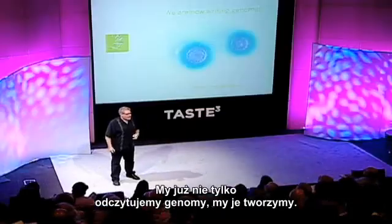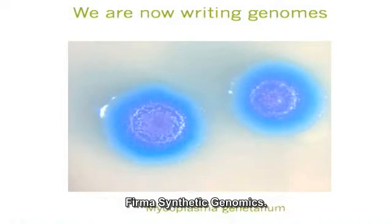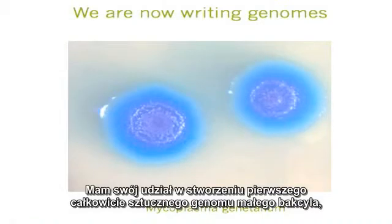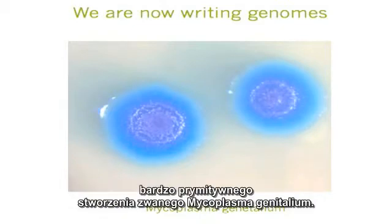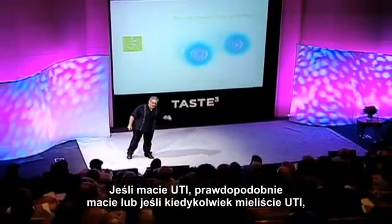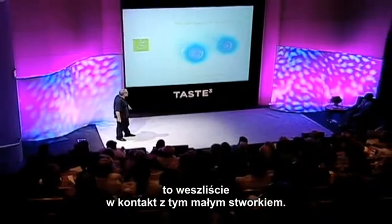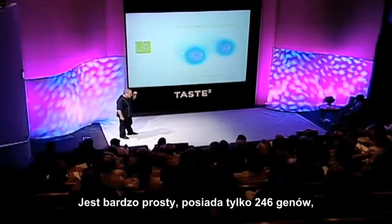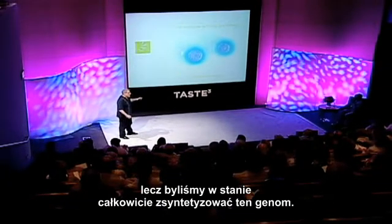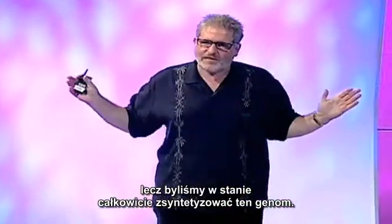We are now not just reading genomes, we are writing them. This company, Synthetic Genomics, which I'm involved with, created the first full synthetic genome for a little bug, a very primitive creature called Mycoplasma genitalium. If you've ever had a UTI, you've come in contact with this little bug. Very simple — only has about 246 genes — but we were able to completely synthesize that genome.